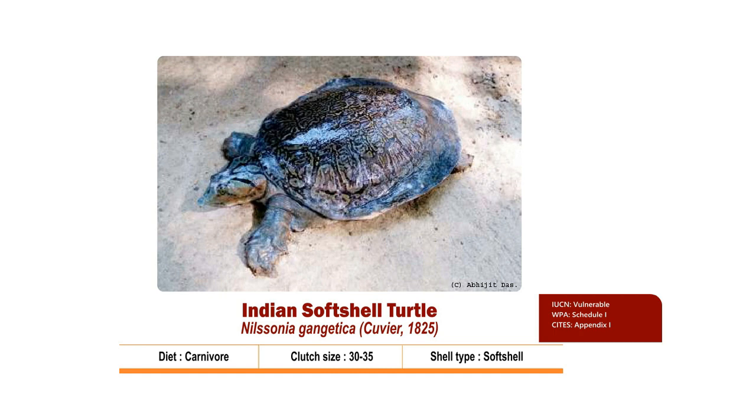The carapace is round to oval and is olive or green with or without black reticulations and is mostly domed. There are several longitudinal rows of tubercles in juveniles which smoothen out in the adult stages. The plastron is grey to white with well-developed callosities. The key identification mark is rows of distinct lines over the head portion.